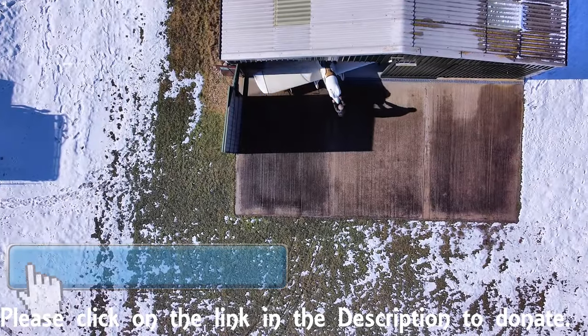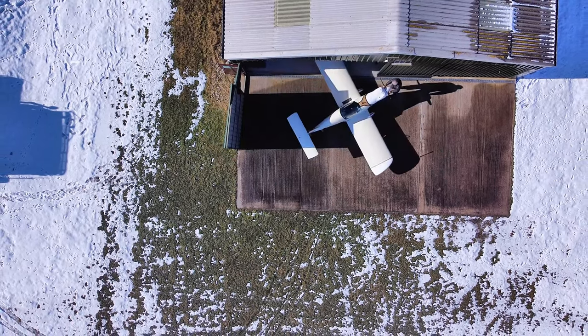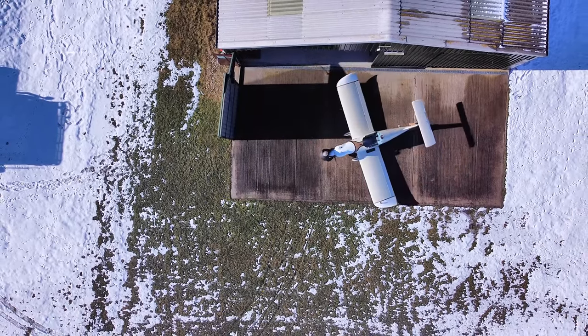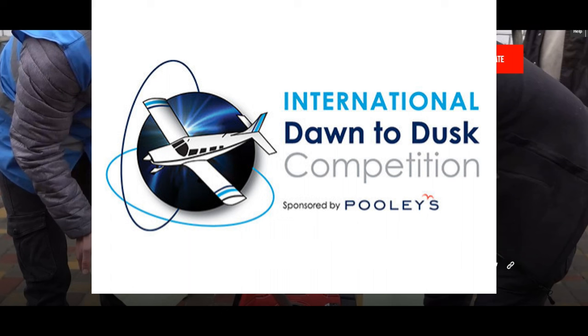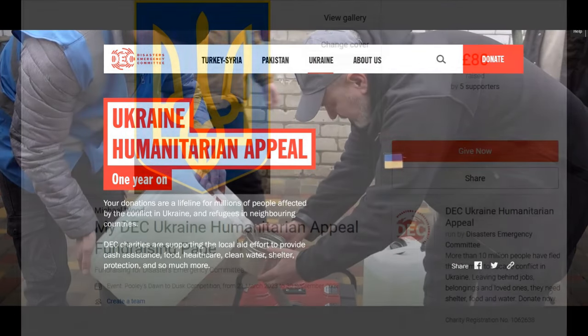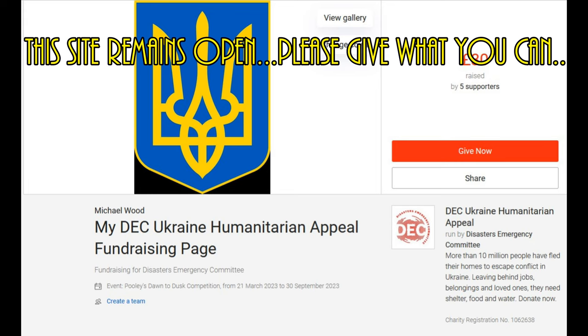Hi folks, I'm Woody and welcome back to the shed for another part of making the most of the mini sport. The previous part of this episode described the dawn-to-dusk challenge and my plan to take part by creating a drawing in the sky of the Ukrainian national symbol, hoping to use this as a focus of a fundraising effort.